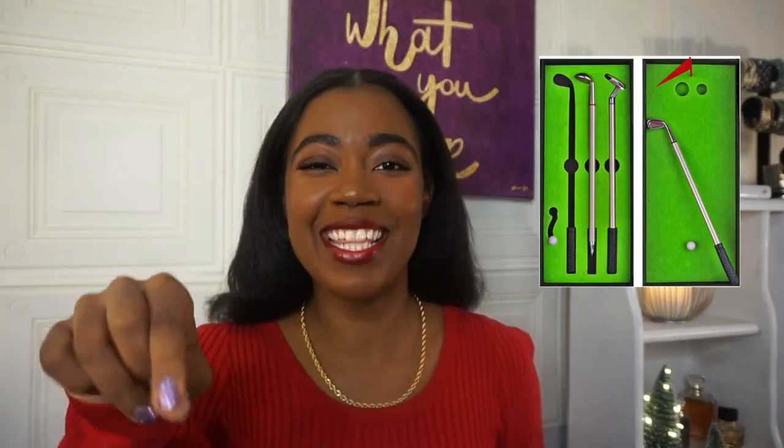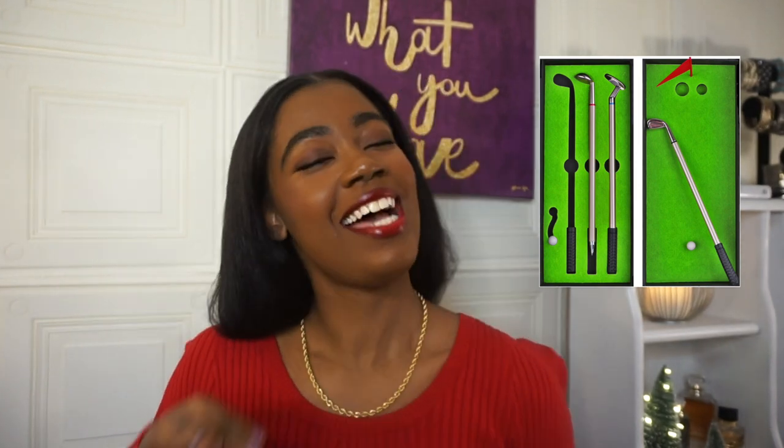These I thought were so cute, especially if you know someone who actually plays golf — these golf pens. They come in a nice little box, and there's also like a little putt you could do with the pen, which I thought was so cute. So I definitely think this is a great gift for someone who plays golf.